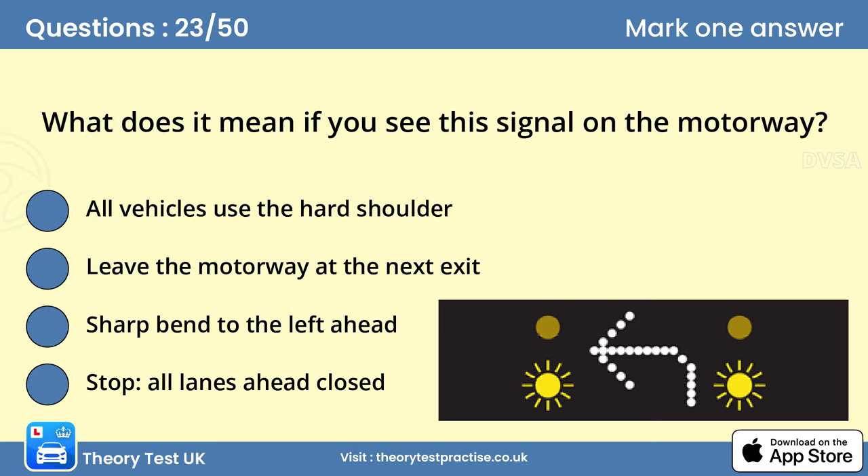Question 23: What does it mean if you see this signal on the motorway? Leave the motorway at the next exit. You'll see this sign if there has been an incident ahead and the motorway is closed. You must obey the sign. Make sure that you prepare to leave in good time. Don't cause drivers to take avoiding action by cutting in at the last moment.